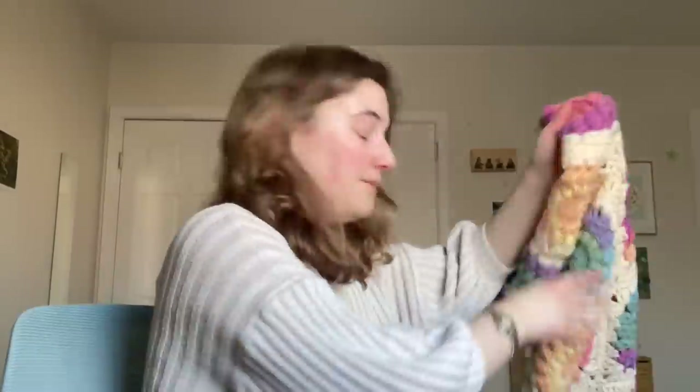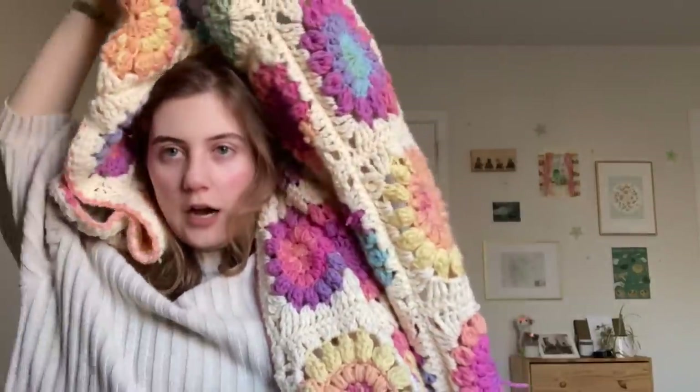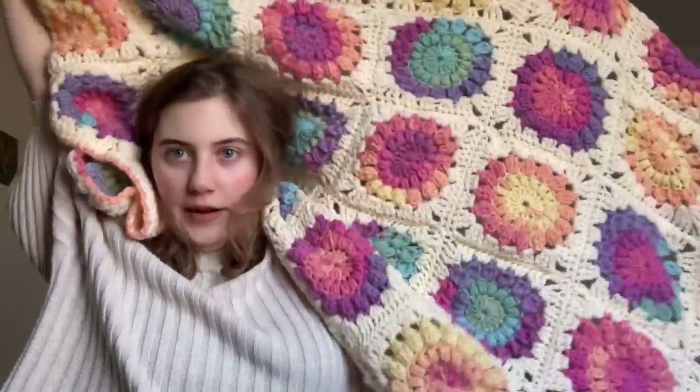Without much further ado, my first finished object — I am so proud to show you guys. I did it! I finished the crochet throw blanket — the sunburst granny square blanket that I have been working on since January of 2021. So here it is!